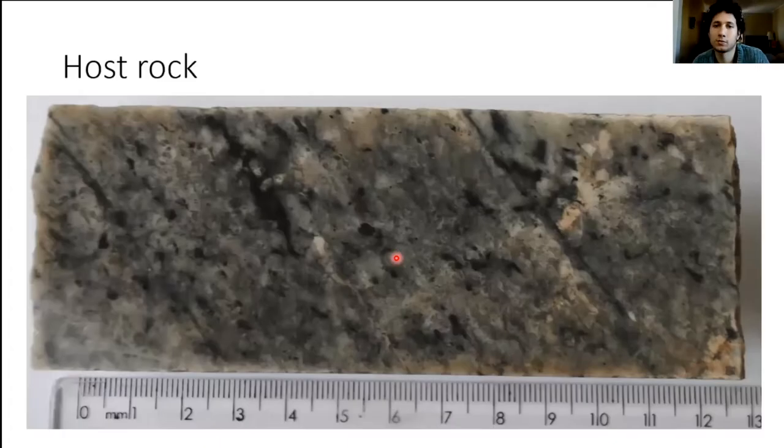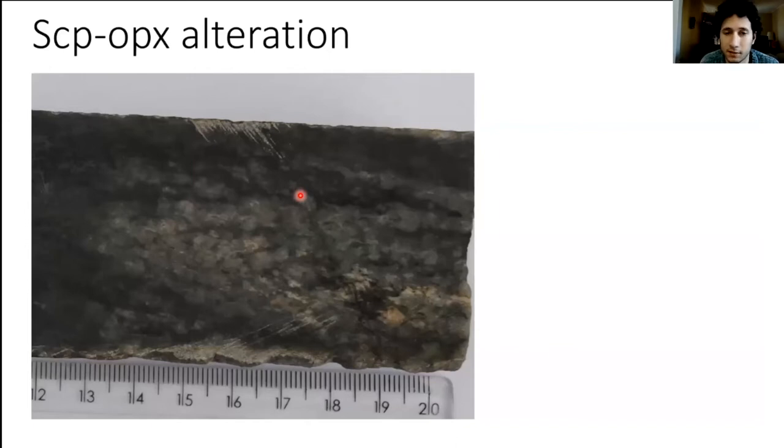Zooming into the lithologies, the host rocks are mostly felsic gneisses — here a tonalitic gneiss with a low-angle foliation marked by hornblende and biotite. As you get closer to the deformation zone, this low-angle foliation becomes high-angle, and we start to recognize the first alteration zone, which we call scapolite or the pyroxene alteration. The dark layers are basically orthopyroxene and the lighter zones are scapolite.